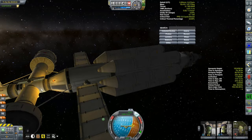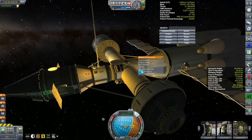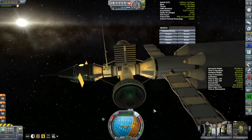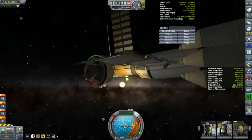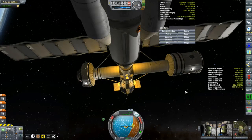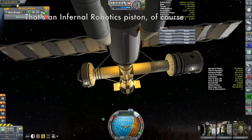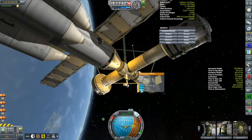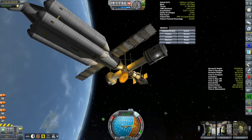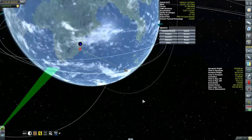Let's talk about some of the new features on the Kermes 2 that are different from the Kermes 1, which is currently on its way to Dres. One of them is this Gigantor solar panel - going closer to the sun, generating electricity won't be an issue, and that powers our science module. Secondly, for communication, I got the smaller Communitron 88-88 on this Remote Tech piston, so once extended it stares right down the central axis, which will be the rotation axis once we get gravity going.